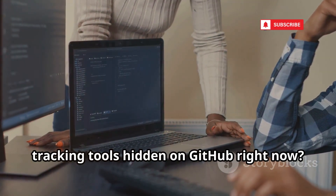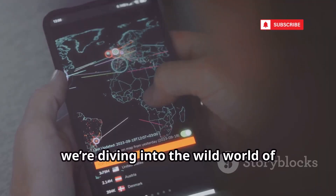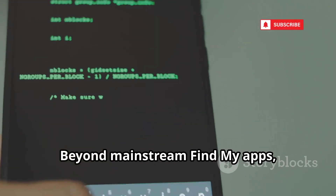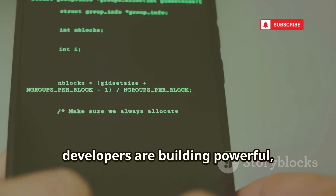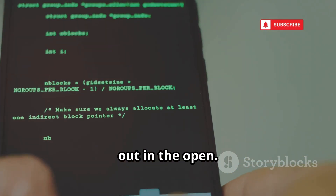Did you know there are secret phone tracking tools hidden on GitHub right now? Today we're diving into the wild world of open source location tracking. Beyond mainstream Find My apps, developers are building powerful, sometimes stealthy tracking tools right out in the open.